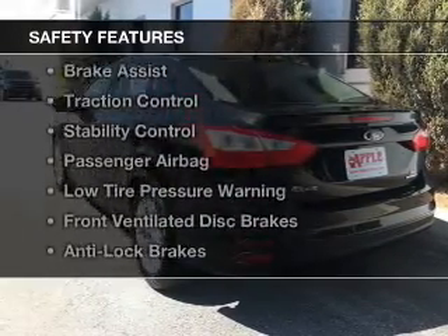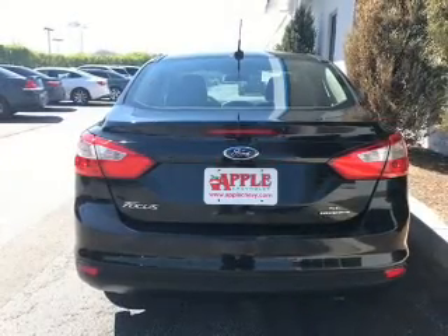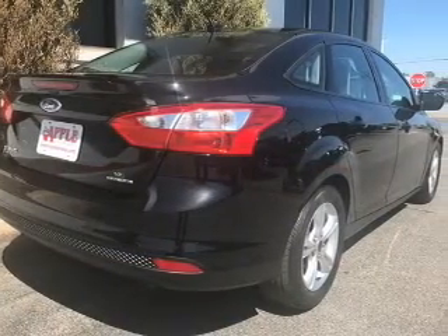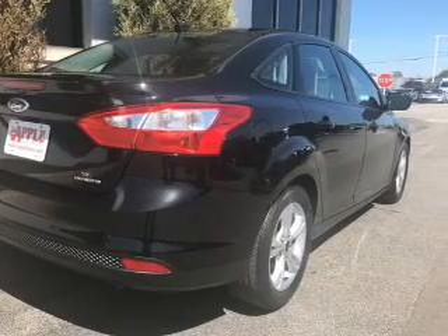Safety was made a priority with these features: curtain head airbags, side airbags, independent suspension, brake assist, traction control, stability control, a passenger airbag, low tire pressure warning, front ventilated disc brakes, and anti-lock brakes.